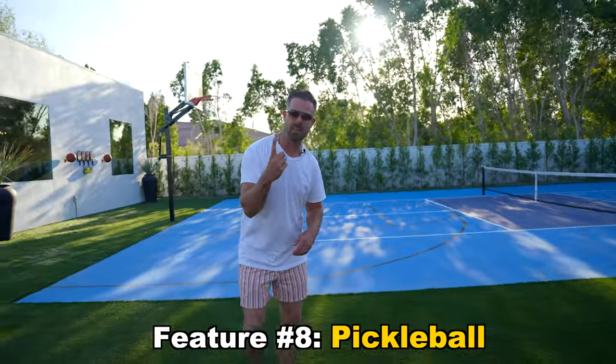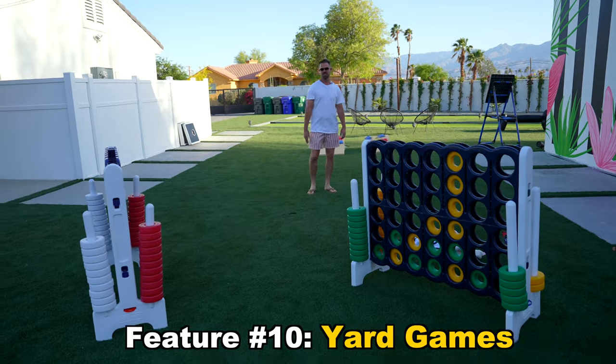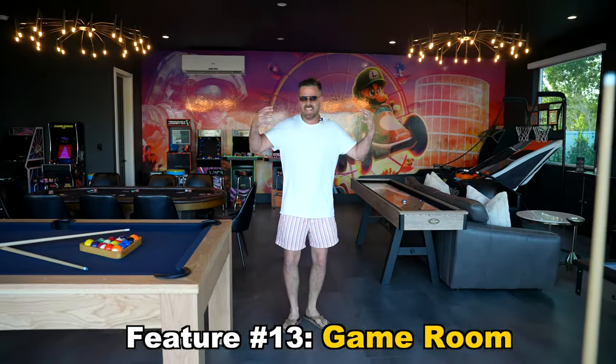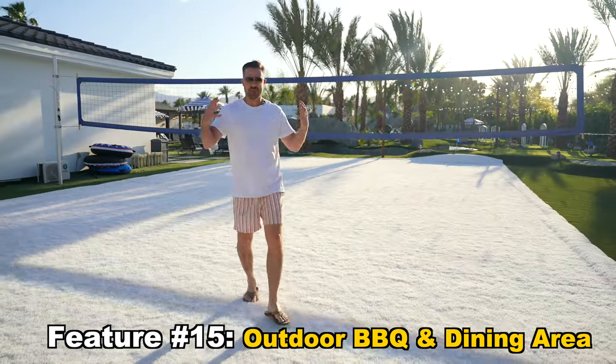Before we jump in the pool, let me highlight a few more features of this Airbnb: we have pickleball, putt-putt, yard games, bocce, a cool mural, a game room, a home theater, an outdoor barbecue and dining area, and a volleyball court.